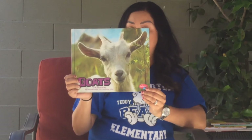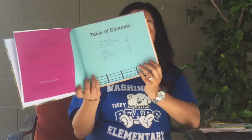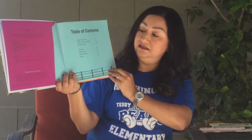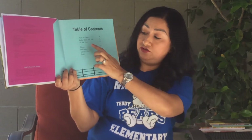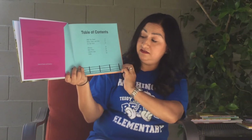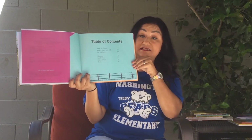Hi guys, Missy here. Today we're going to be reading about goats. This is by Katherine Clay and it's a Pebble Plus book — a nonfiction book you can find in our library. The table of contents will talk about meet the goats, bucks, does and kids, the internet sites, and the index.